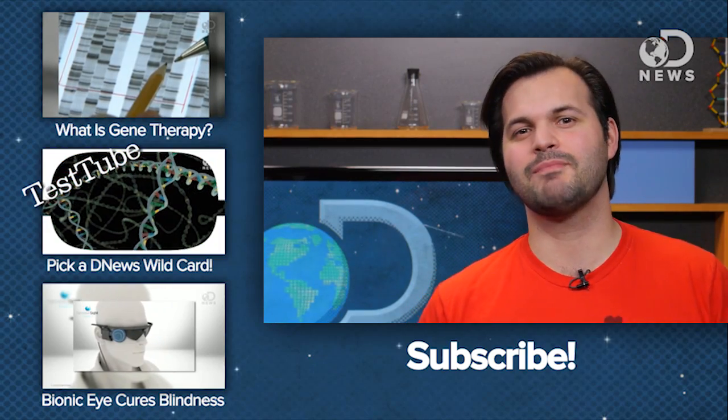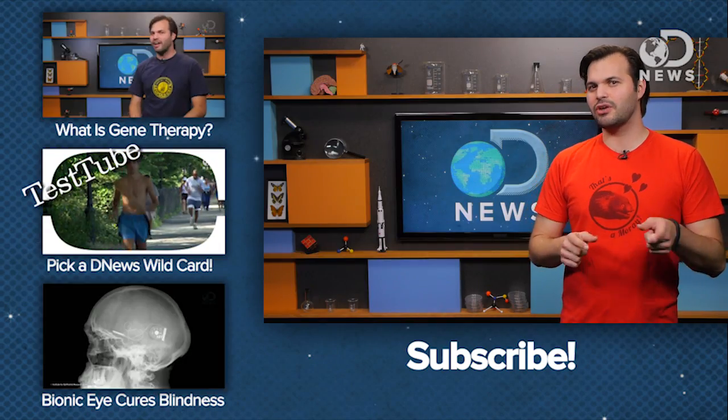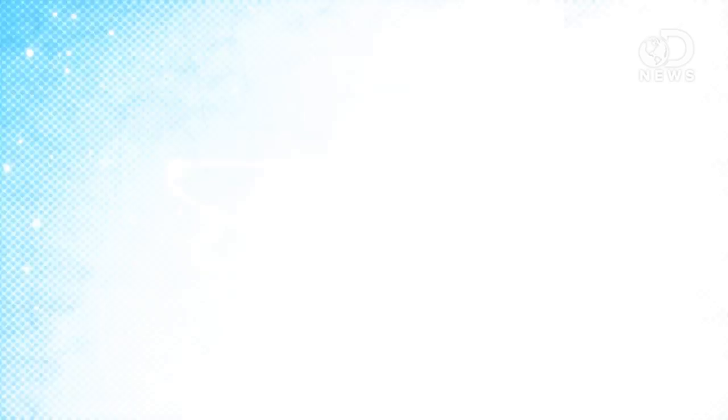It's studies and successes like this that make it hard not to just get excited by science. Do you know of any others? Share them with us down below and subscribe, so if we make a DNews about it, you'll know. Thanks a lot for watching, everybody.